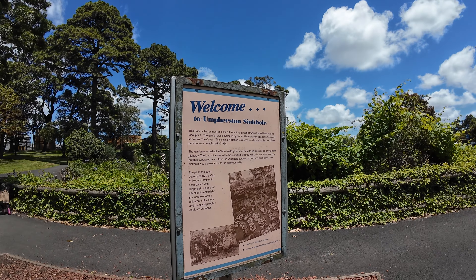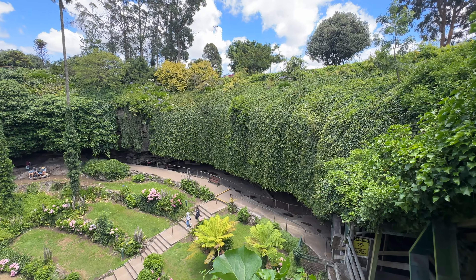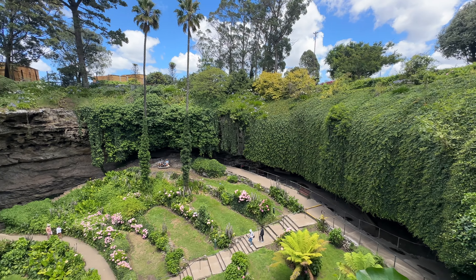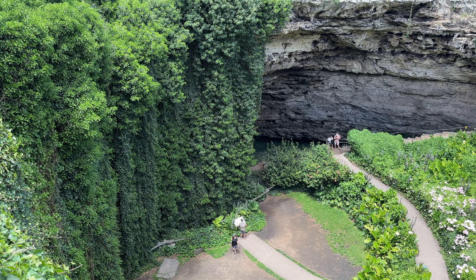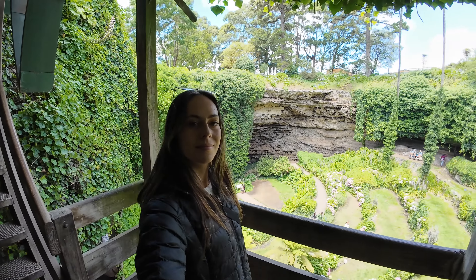The Umpherston Sinkhole was once a typical limestone cave. The sinkhole was naturally created when the chamber's roof collapsed. In 1886, the sinkhole was transformed into the beautiful sunken garden you can see here, which is open every day and is free to enter.